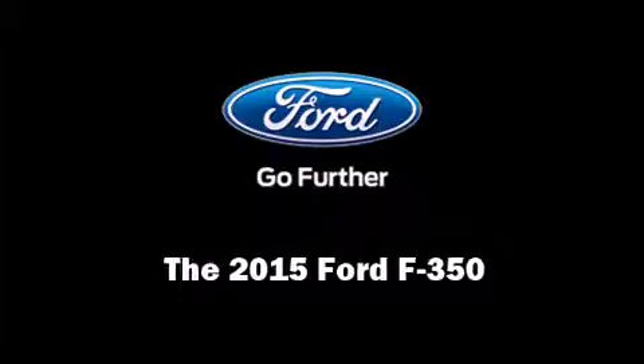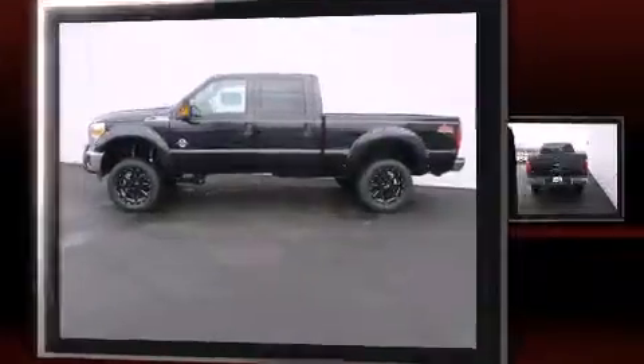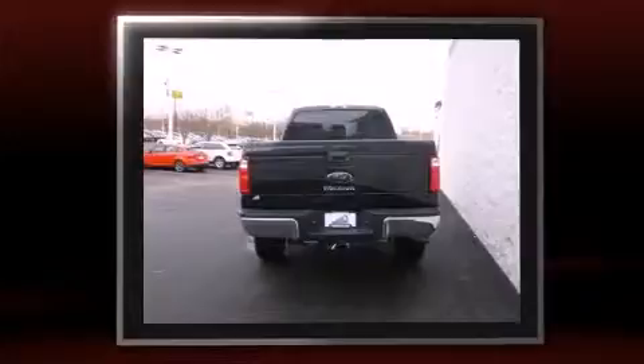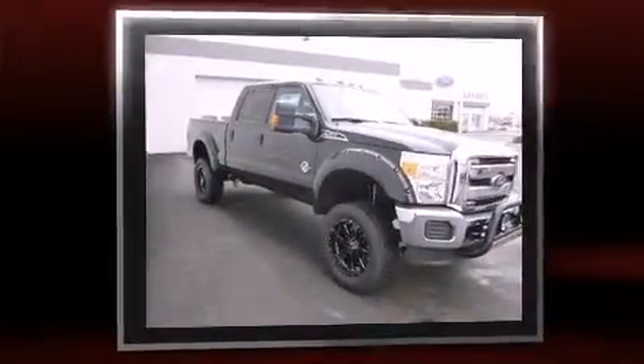Discerning drivers will appreciate the 2015 Ford F-350. Smooth gear shifts are achieved thanks to the powerful eight-cylinder engine, providing a spirited yet composed ride and drive. Four-wheel drive allows you to go places you've only imagined.